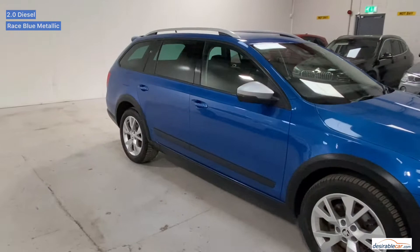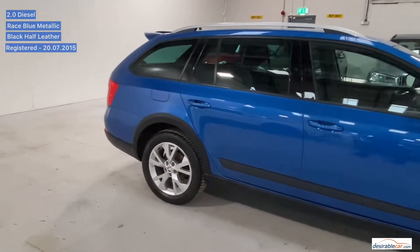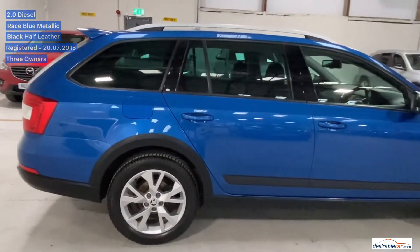It was registered on the 20th of July 2015 and has three owners from new. It has travelled 68,568 miles so far.